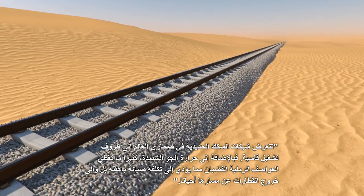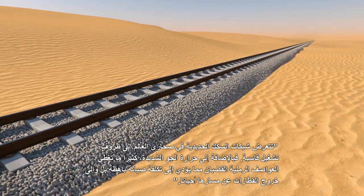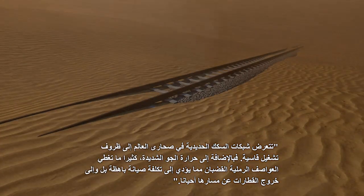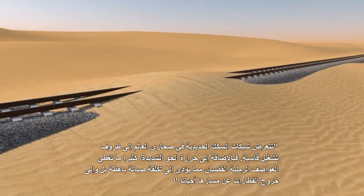Railway networks in Saudi Arabia are subject to harsh operating conditions. Apart from the intense heat, sandstorms often cover tracks, leading to costly maintenance issues and sometimes even derailments.